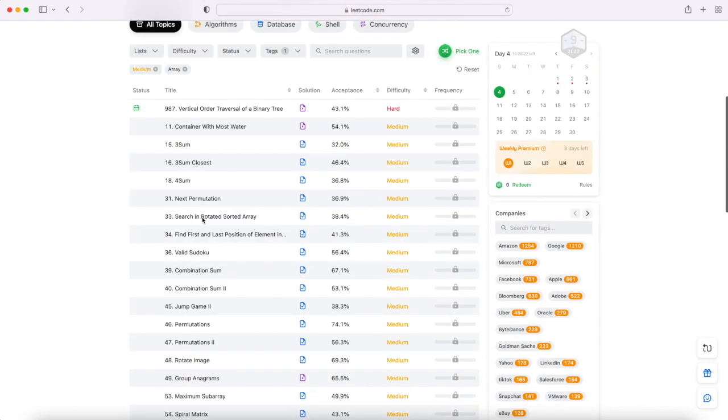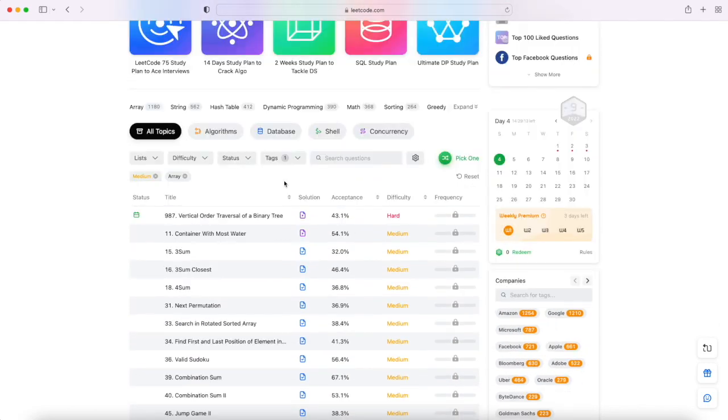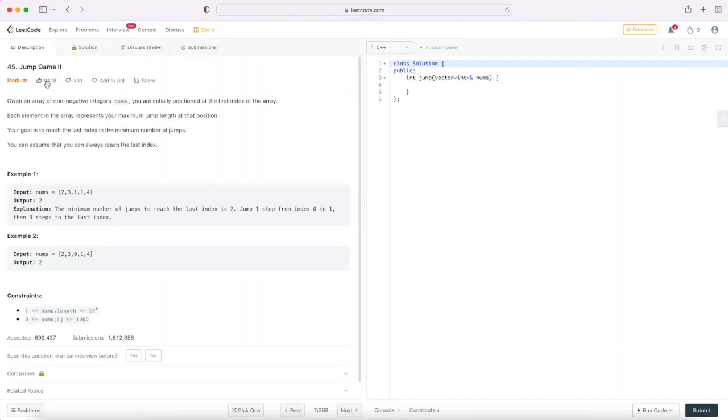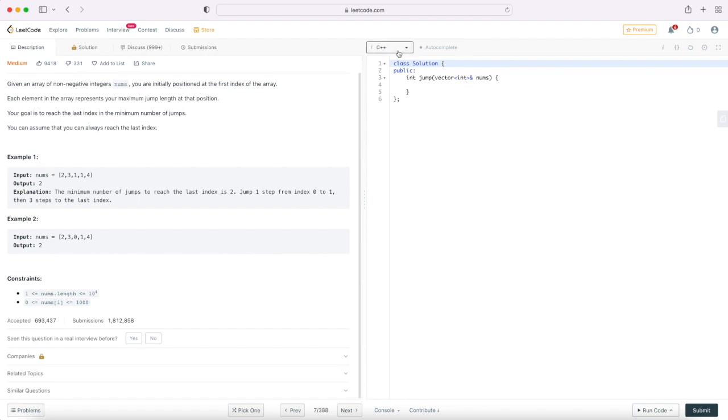Let's say you choose arrays — you will see all these types of questions and can solve them one by one. You can sort them by difficulty level, acceptance criteria, and there are quick filters available for arrays, strings, hash tables, or dynamic programming related questions.